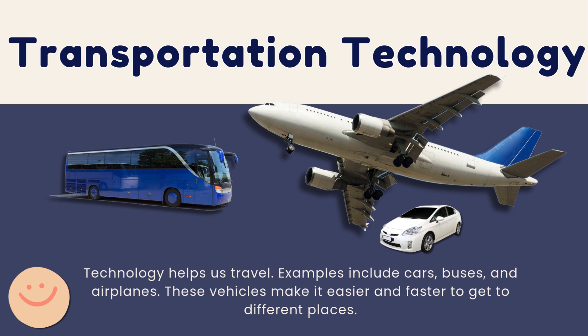Technology also helps us travel. Like cars, buses, and airplanes — these vehicles make it easier and faster to get to different places.